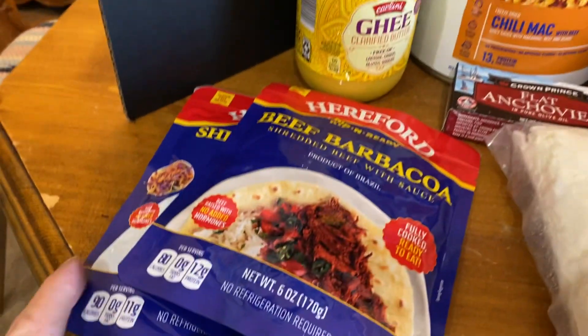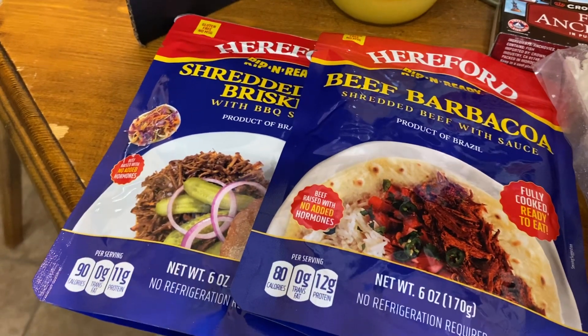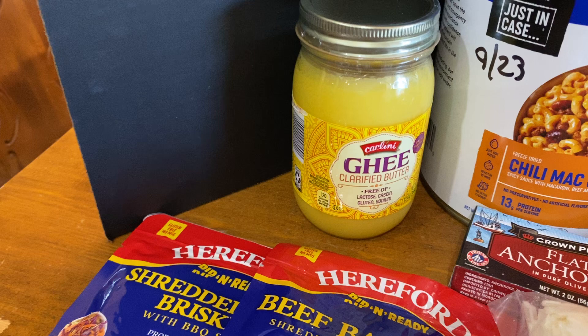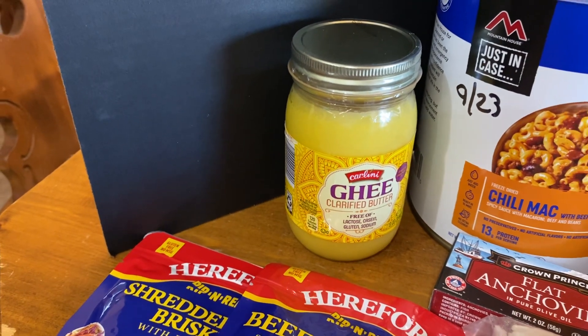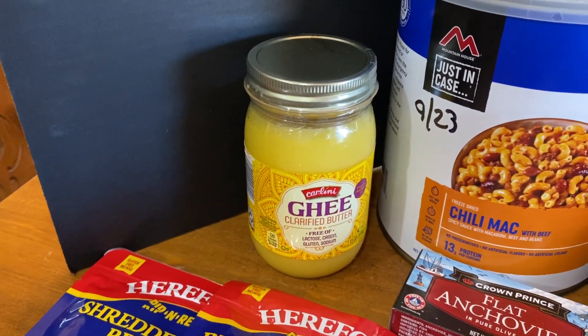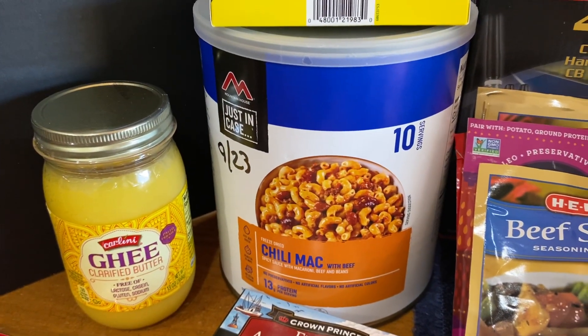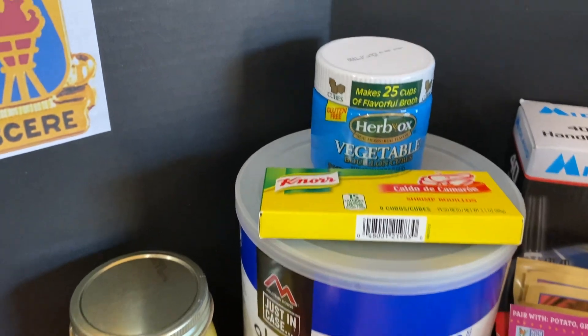I've had two trips to HEB, our local grocery store. Each time I go, I try to pick up one package of this Hereford. Picked up a jar of ghee — that's going to be the butter I'll be using for cooking in a post-apocalyptic world. The Chili Mac was on sale 50% off on Amazon Prime, so that was an advantage there.